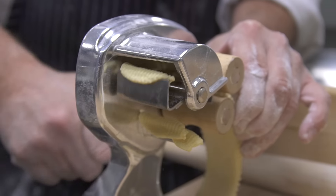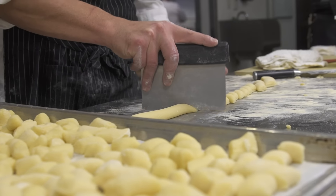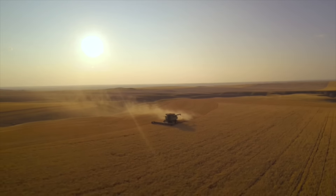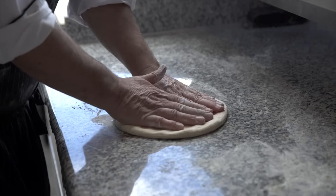We make the pastas probably three to four days a week, and one of the things we're able to source in Montana — which I think is one of Montana's greatest natural resources — is wheat. In particular, winter wheat, which is the high-protein wheat that's great for breads and pastas.